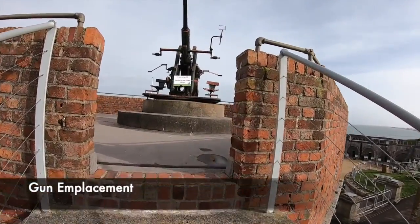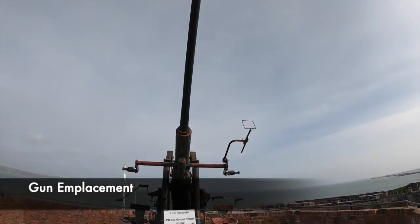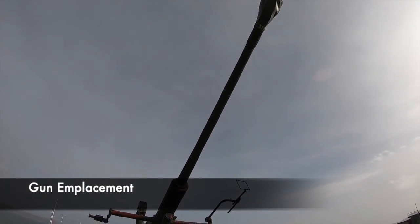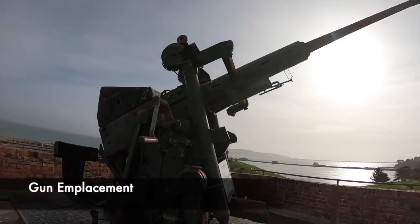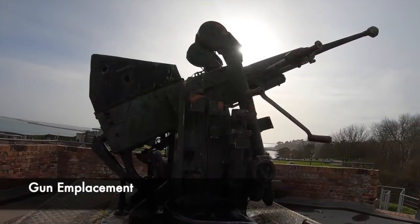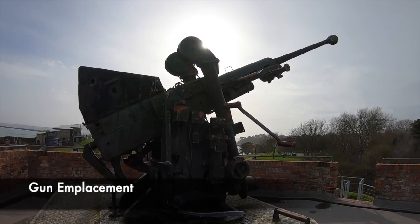The gunnery position containing the Bofors gun offers some amazing views of Weymouth Bay. This position was created to defend the town of Weymouth and also the vital harbour. From here, you can imagine soldiers keeping an eye out for Messerschmitts and bombers, ready to take them down should they be spotted on the horizon.